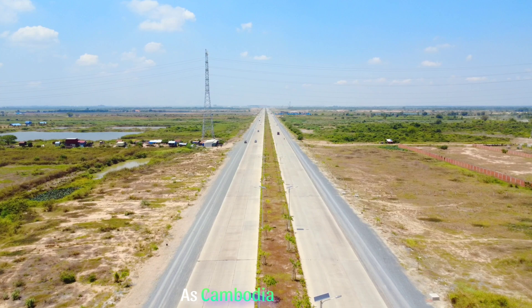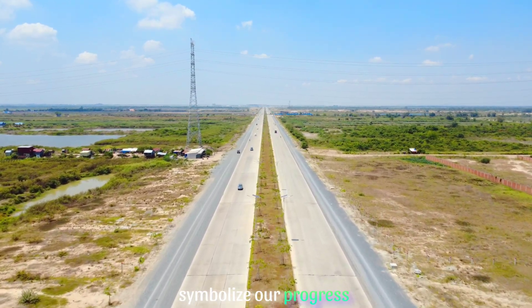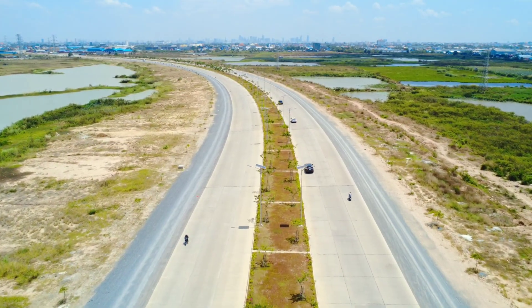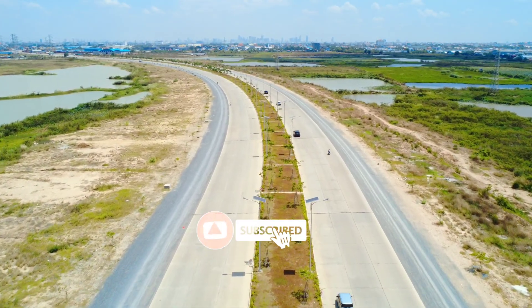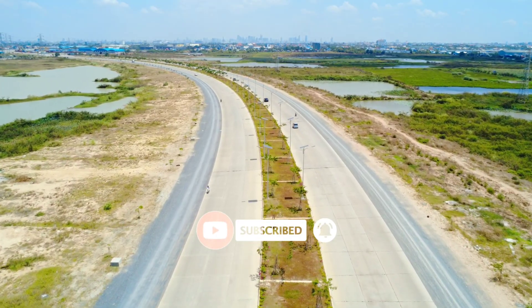As Cambodia embraces rapid growth, projects like this flyover symbolize our progress and ambitious vision for the years ahead. Thanks for tuning in. Don't forget to subscribe to our channel for more updates on fantastic projects like this one.